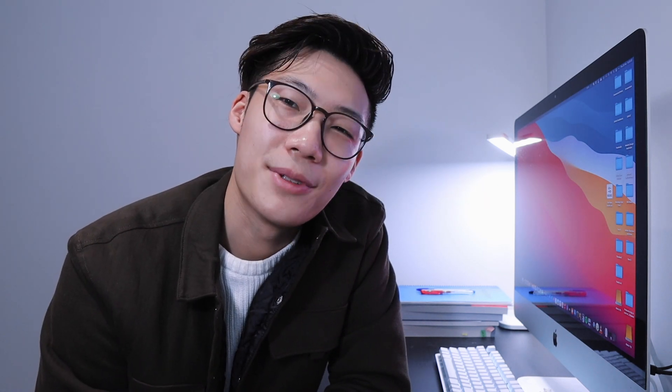Anyways, that pretty much wraps up this video. I hope you guys found that useful and enjoyed it. Do comment down below and like the video because that really helps out with the algorithm. Thank you guys so much for watching and until then I'll see you guys in the next one. Bye bye!